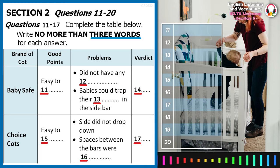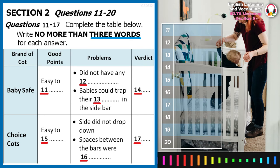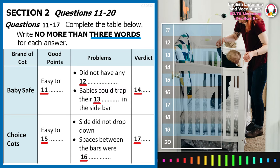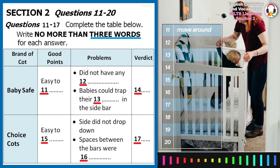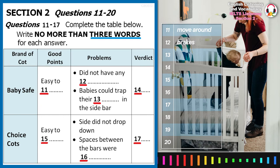The first cot we looked at was by BabySafe, and it had several good points to recommend it. Our testers liked the fact that it had four wheels, so it was easy to move around. The only slight problem with this cot was that it had no brakes, but they didn't think that mattered too much.